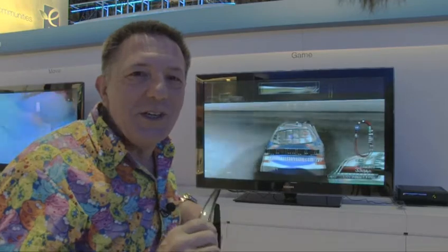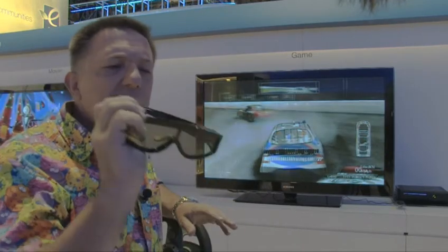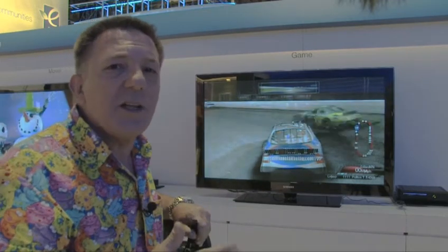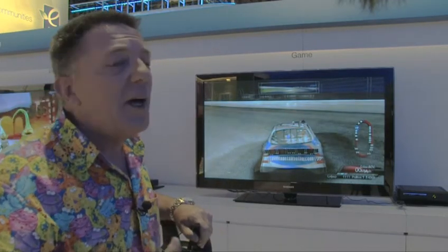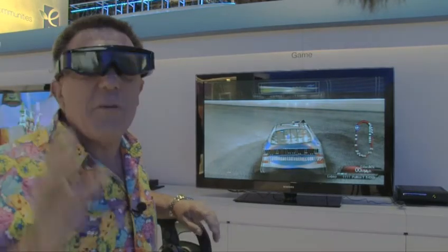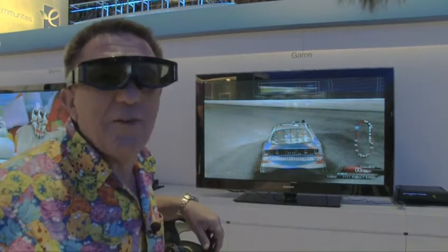This Samsung 3D solution is interesting. 3D is really one of the major trends at the show, and this requires powered glasses. The interesting thing about this solution is that it's a chipset that converts anything to 3D — you can plug in your PS3, your Xbox, your Wii, even the content you're seeing right now, and it turns it into 3D. The only thing is you have to wear these kind of geeky glasses, but it makes game playing just unbelievable.